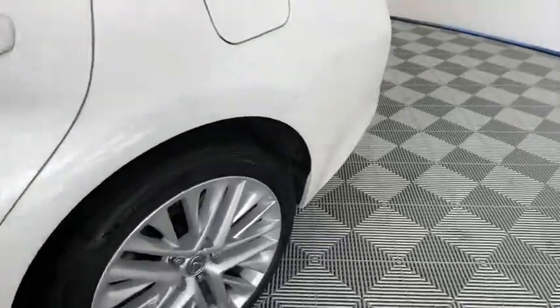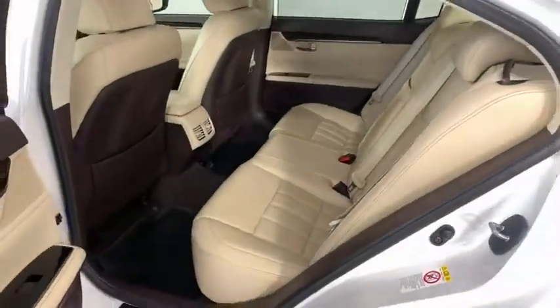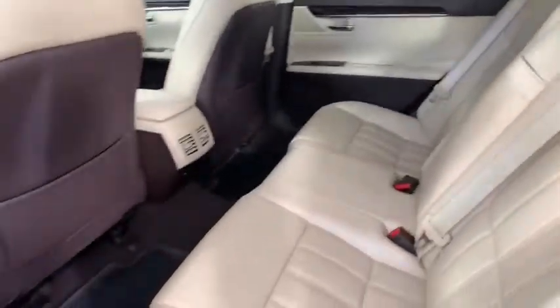This vehicle has less than 40,000 miles. Here are some of this vehicle's great options: power passenger seat, steering wheel audio controls, keyless entry, navigation system, and backup camera.